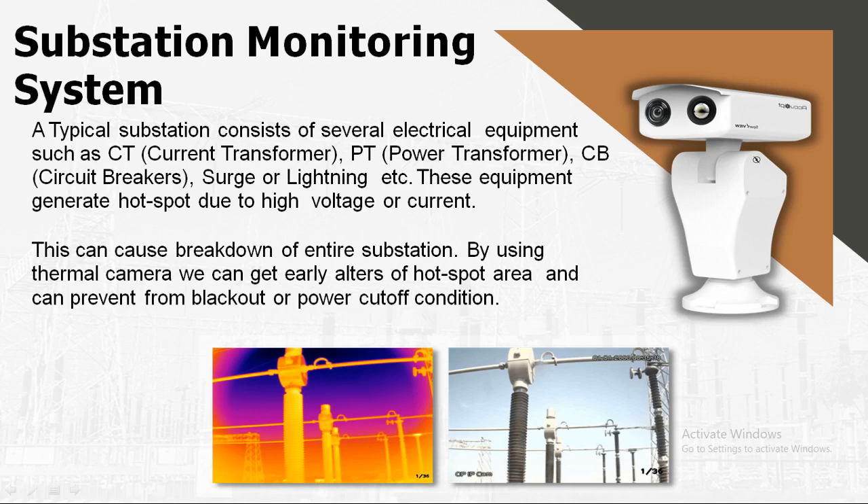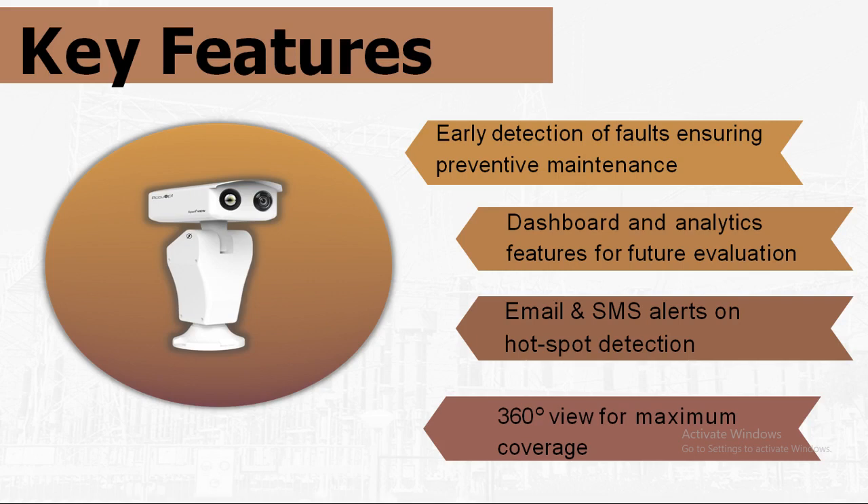Our SparkView system, shown on the right side of the screen, is one of the best solutions for automated substation hotspot monitoring. Key features include early fault detection for preventive maintenance, a dashboard with analytics for post-event evaluation, SMS and email alerts on detection of any hotspot, and a 360-degree view of the entire substation.